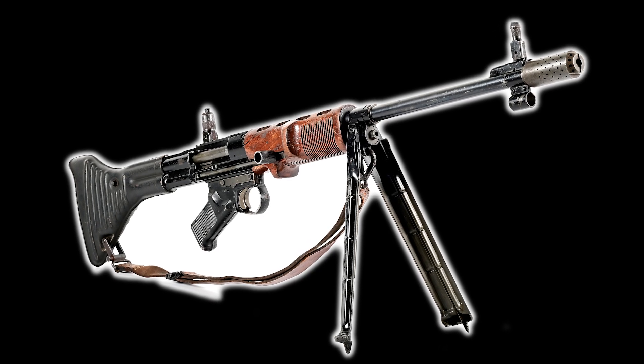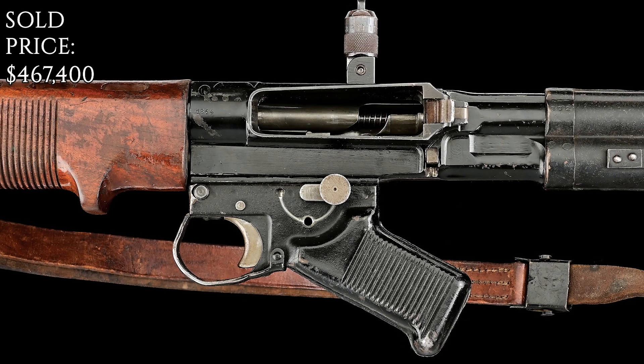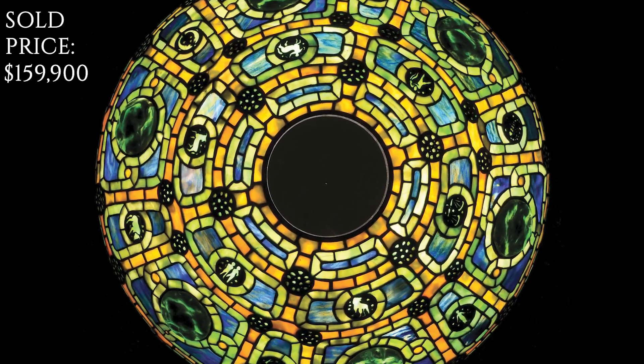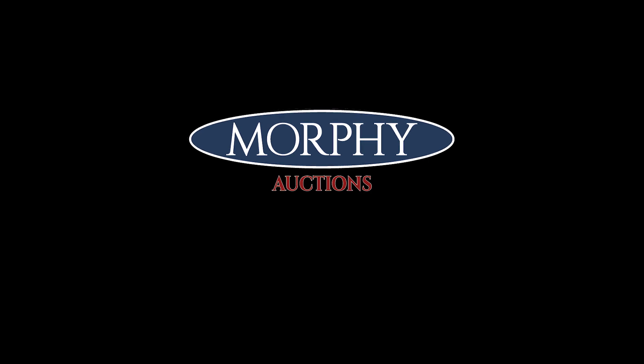An extremely rare and most desirable German World War II first model FG-42 machine gun. Sold for $380,000. Another nice one here — stunning Tiffany Studios Zodiac. Sold for $130,000. Congratulations to buyer 4132.